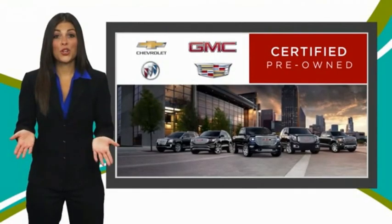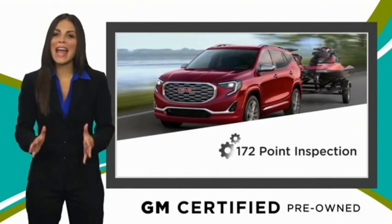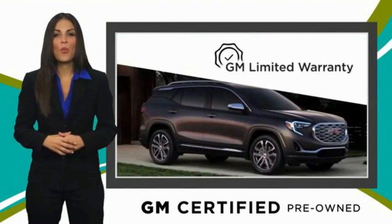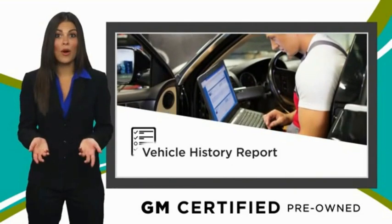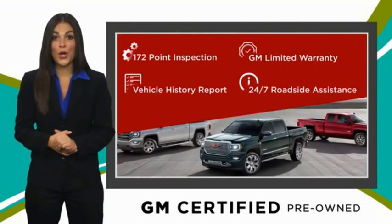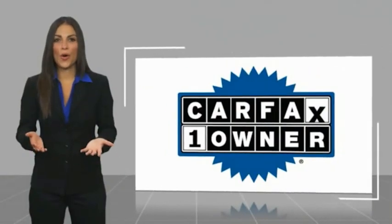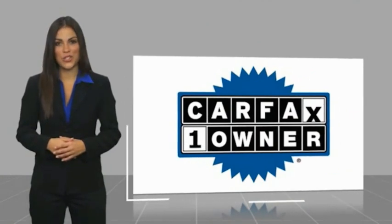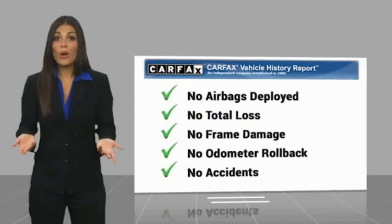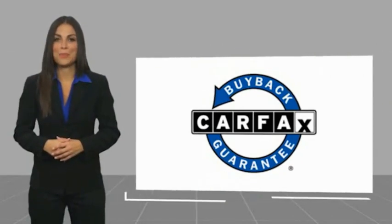A GM Certified Used Vehicle can deliver more satisfaction and certainty than any ordinary used vehicle, with a thorough inspection, GM warranty, free vehicle history report, and more. GM Certified means no worries. This is a one-owner vehicle with a Carfax vehicle history report. Be sure to find a complimentary copy of this report online or contact the dealership. This vehicle qualifies for the Carfax Buyback Guarantee.